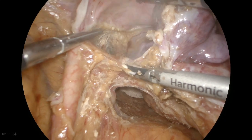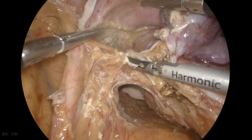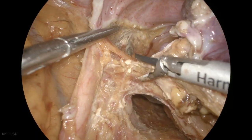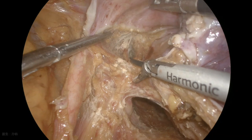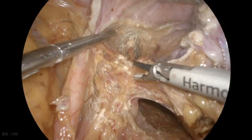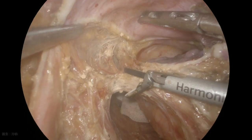With proper retraction of the rectum, the relationship between the tumour and the autonomic nerves could be further assessed. In this patient, a nerve-sparing procedure was achieved. The urethral hypogastric nerve fascia was preserved as an intact fascial layer.